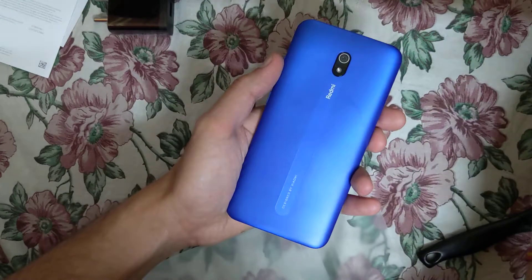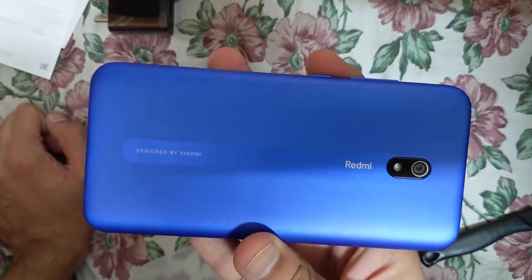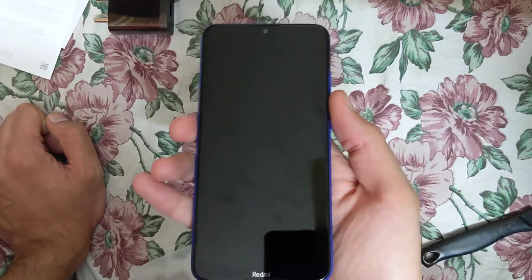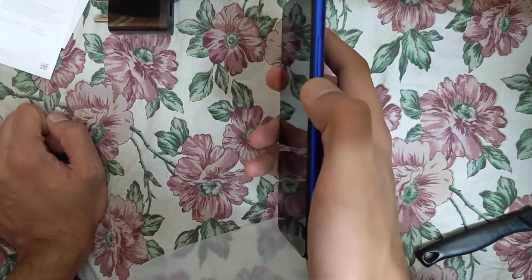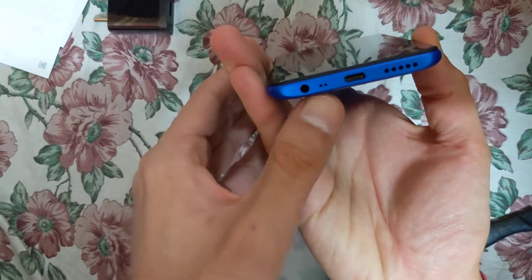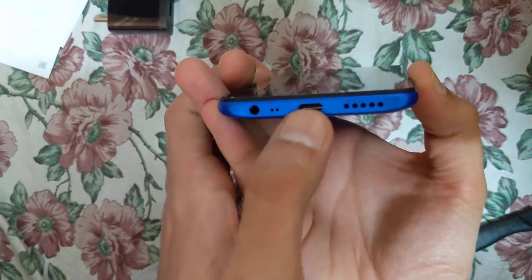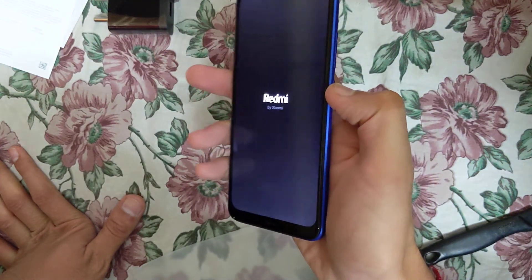Wow, this phone is so beautiful — this is one of the most beautiful phones I have ever seen. The blue design by Xiaomi Redmi is amazing. There are cameras on the back. On the side you have volume rockers and a power on/off button. On the top there is a microphone. At the bottom there is a speaker, a 3.5 mm headphone jack, and the USB Type-C charging port.